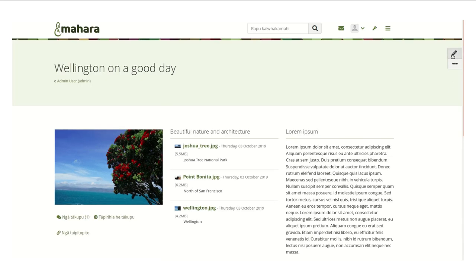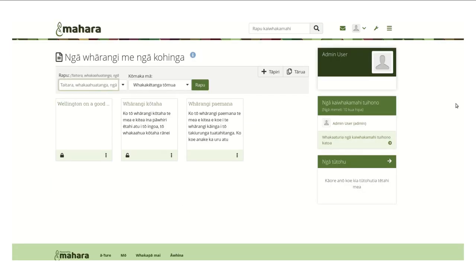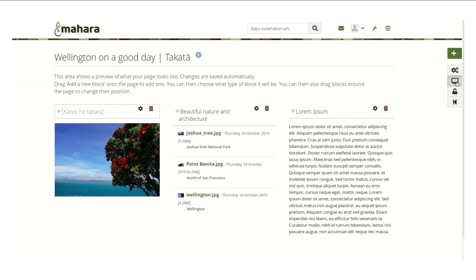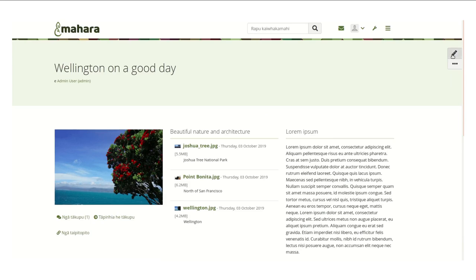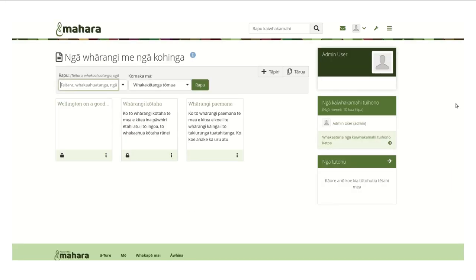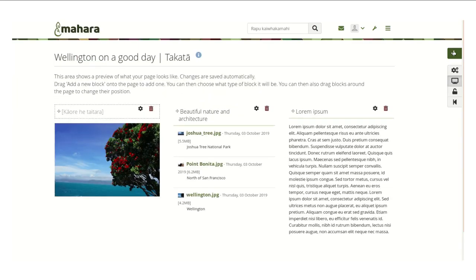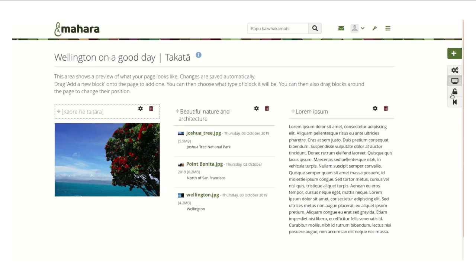There are actually 12 columns because we are going with the Bootstrap grid, though practically you would go to about six since we always have a minimum of two columns. You will see that things snap to a grid, and you can also change the height of a block, therefore arranging things very flexibly.